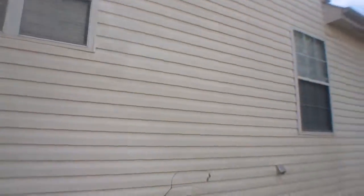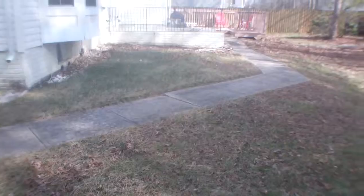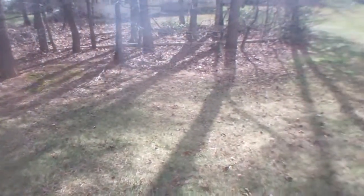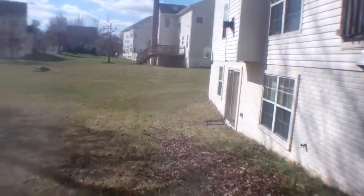Siding's in good shape. The air unit looks pretty good, actually I think that's pretty good. And the backyard, not very big at all. Backs up to other homes. It's quiet back here.